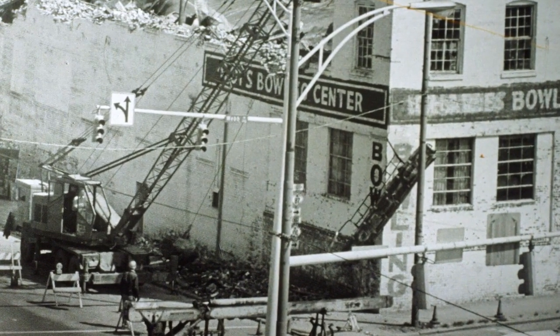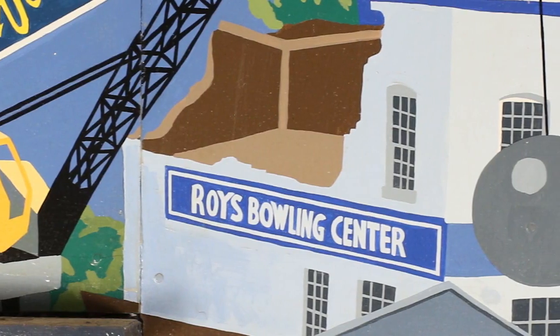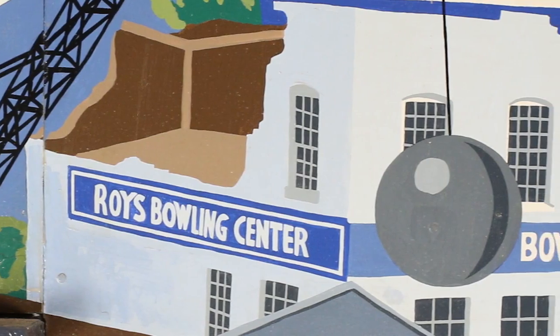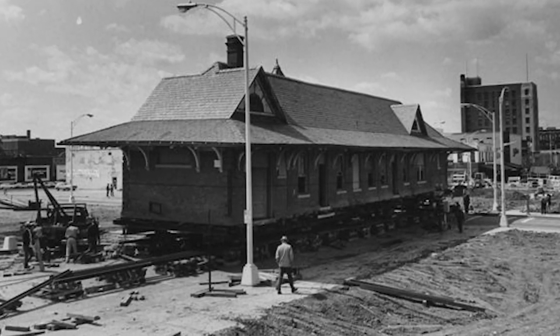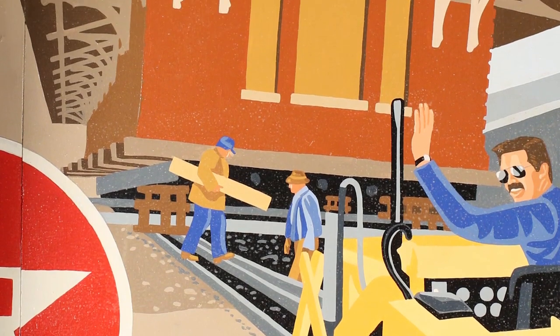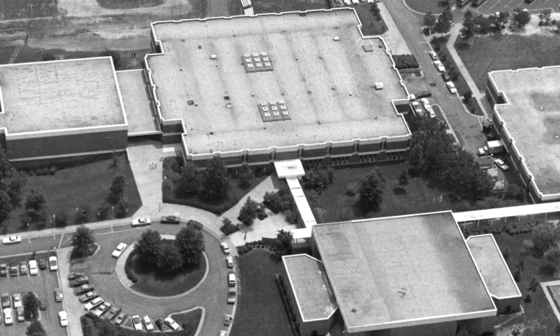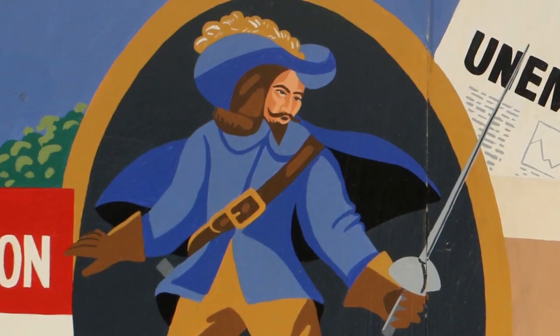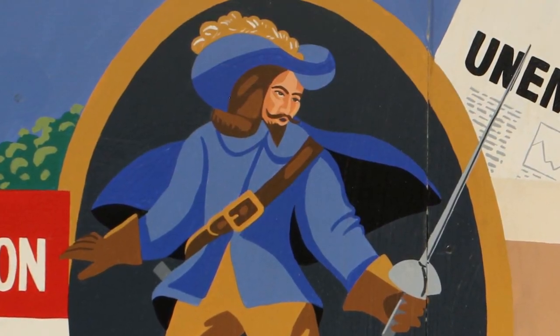Downtown Burlington went under the wrecking ball in a redevelopment program. Many old buildings were removed. The Burlington Historical Depot was moved from its location by the tracks and turned to face Main Street. In 1970, Cummings High School, with its mascot the Cavalier, opened in East Burlington.